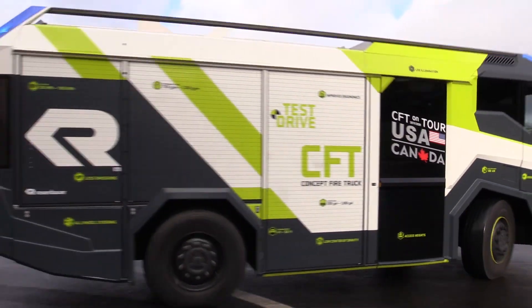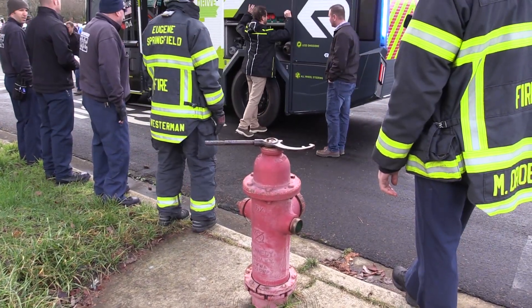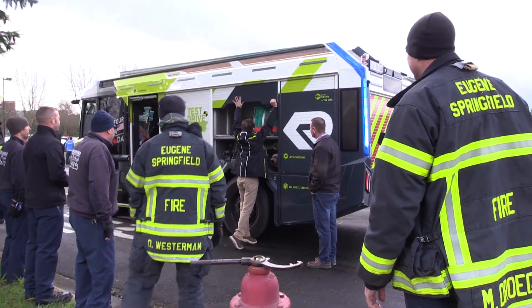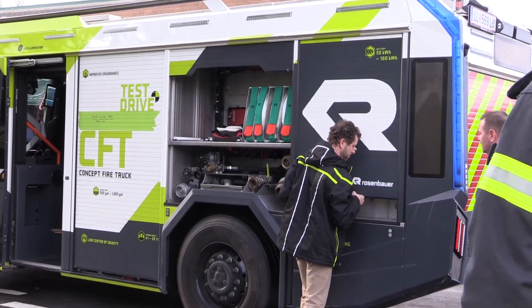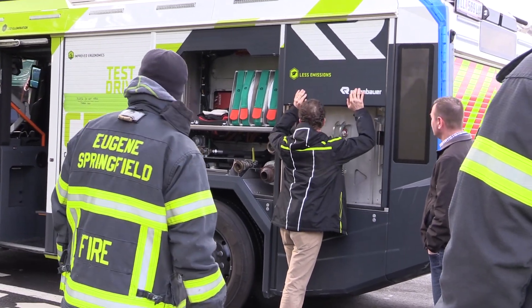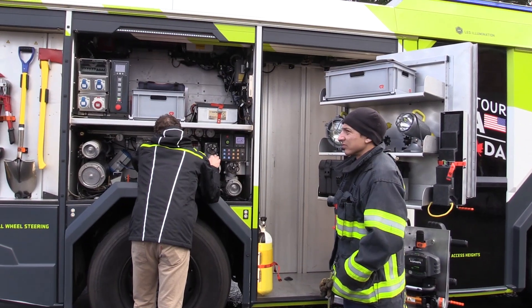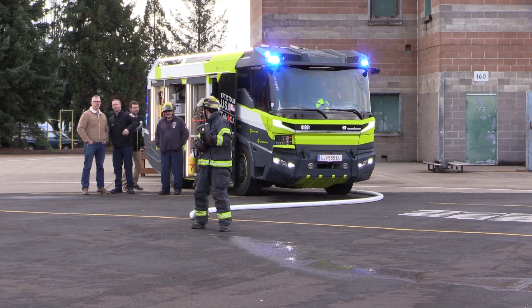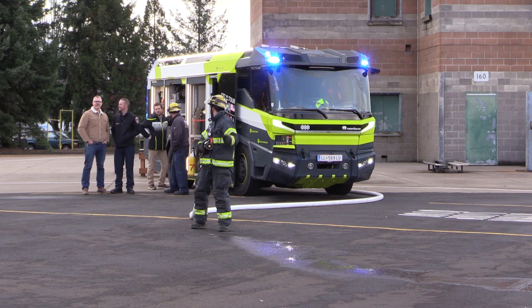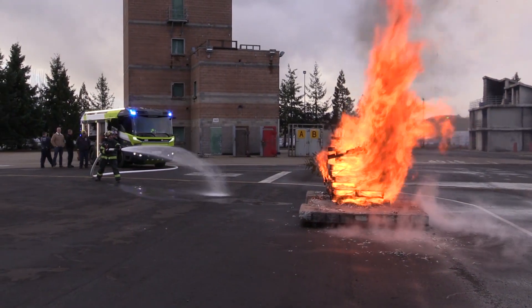This is the very first fire truck in history that was designed from a white piece of paper. We manufacture everything: the chassis, the superstructure, the pump, the monitors, the control system, the software — which is unique. It's the first time that a truck was designed as a fire truck from scratch. Everything else was just kind of a halfway solution, adding a little bit of structure to an existing transport vehicle.